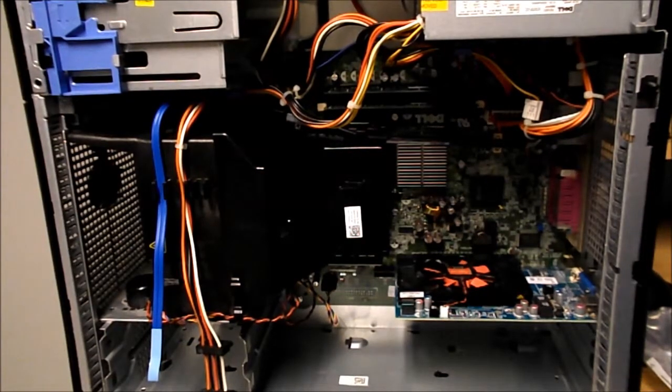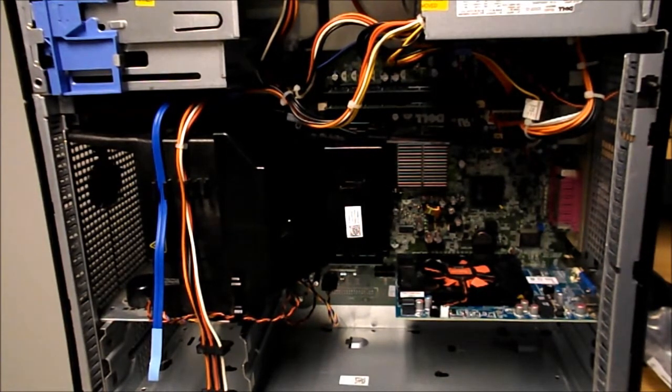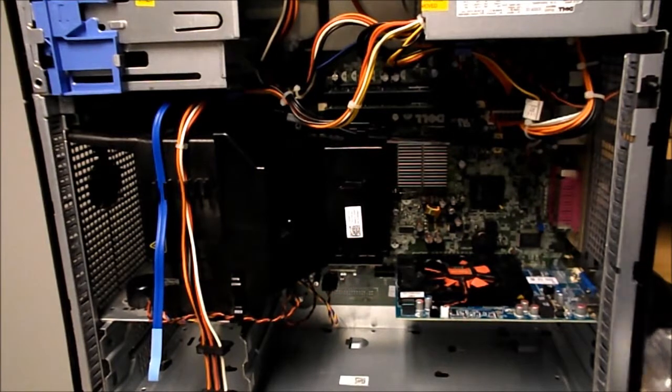Hello again, YouTubers. Welcome to the PCLover81 channel. After almost a week of waiting for Newegg to get my package to me, the solid-state hybrid drive has finally arrived. I have it right here.